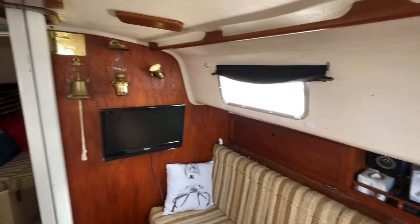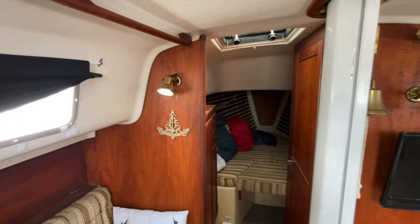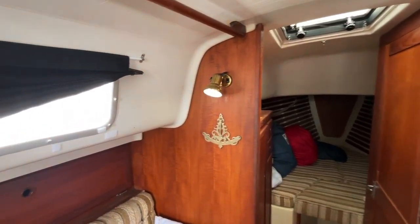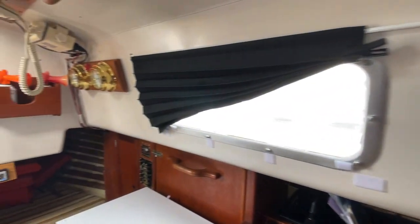There's your pressure water system in the galley and your top-loading icebox. There is an overhead opening hatch and some solar vents on board the boat that provide additional ventilation down below. Please note that the window ports are non-opening style.